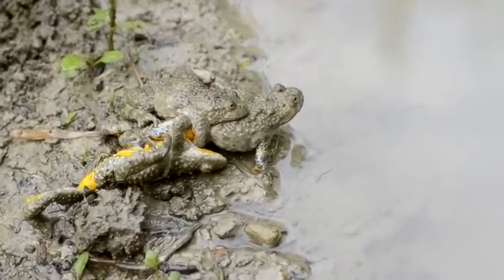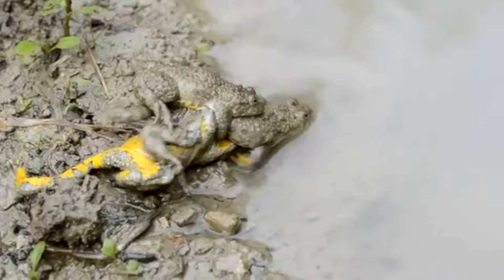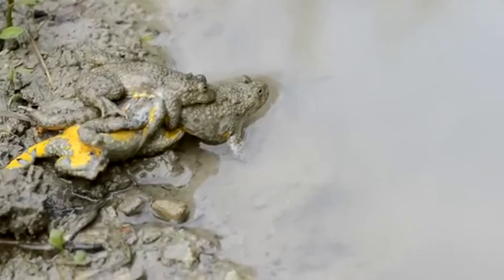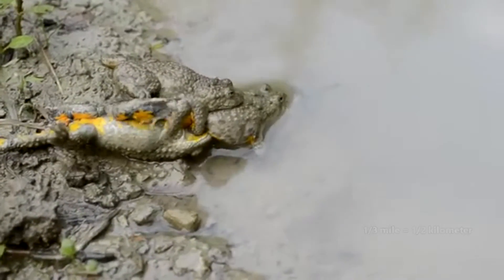While these amphibians spend a majority of their time in water, they may also travel relatively far distances on land. During the breeding season, some fire-belly toads may wander as far as a third of a mile from their birthplace. For comparison, that would be the same as Chester walking more than three miles, which I'm sure he would do for food, but definitely not a lady cat.